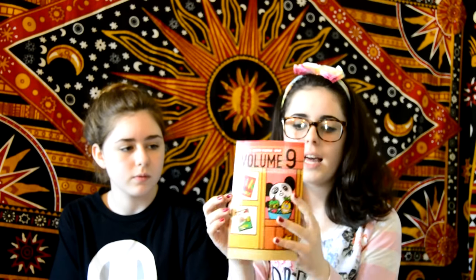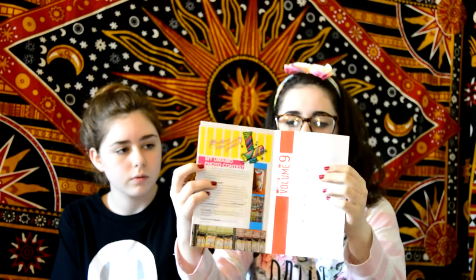It comes with the Volume 9 booklet. I think every one comes with a little booklet — basically just little pages, stuff like that. Okay, now to the candy.